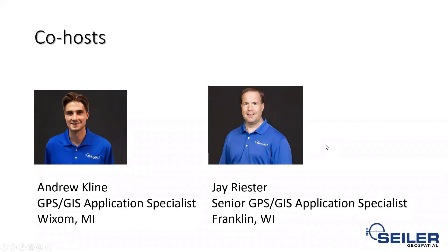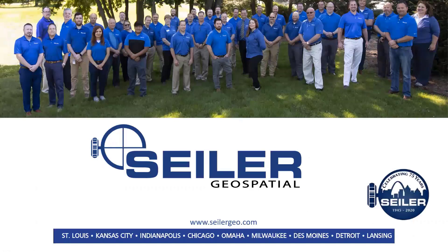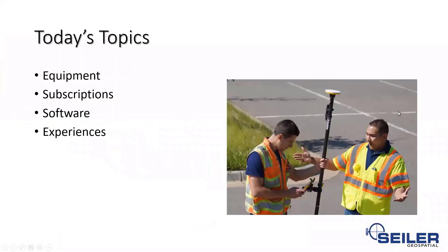Thanks, guys, for helping me out with this. Jay and Andy are going to answer some questions and help with the back end stuff. A little bit of background: we work for Siler Geospatial. We are the authorized Trimble dealer in the Midwest, operating out of eight states. We do mapping and GIS, and we also have a survey division. Today's topics include the equipment, subscriptions, software, and you're going to get hands-on experiences from Jay, Andy, and I about our first impressions with the Catalyst DA2 receiver.